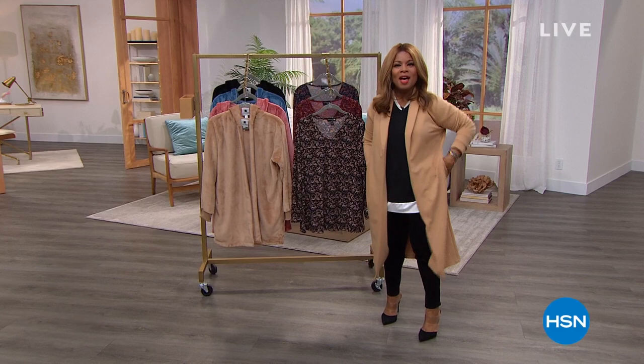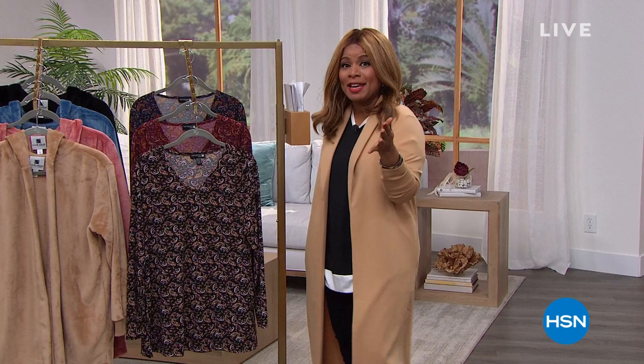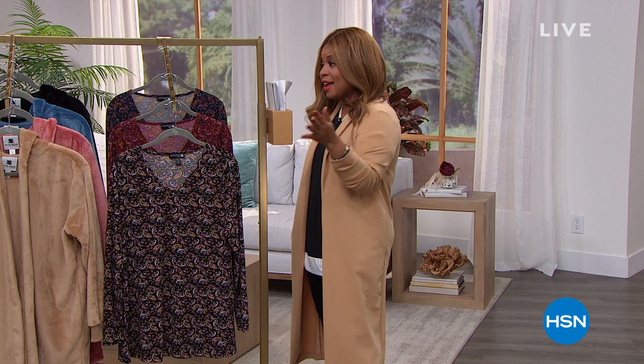Happy New Year to all of you. Thank you so much for watching HSN. My name is Marlo. We are exploring all sorts of newness today. We are going to be offering free shipping and handling on everything all day at HSN, and we've got five flex pays on everything all day.